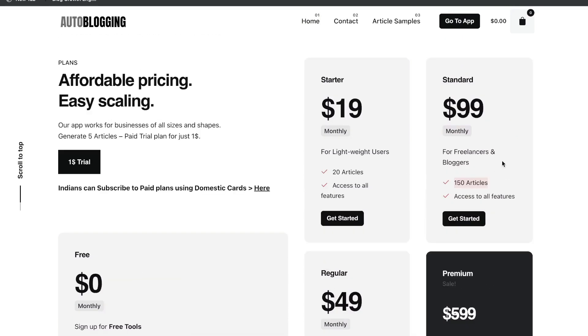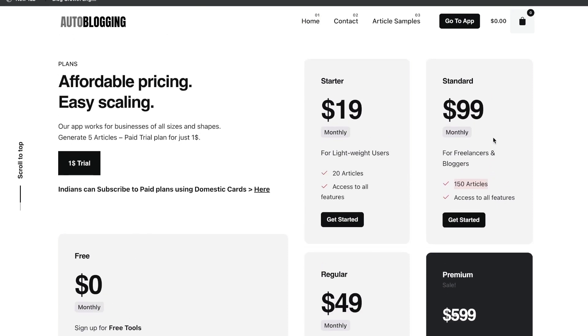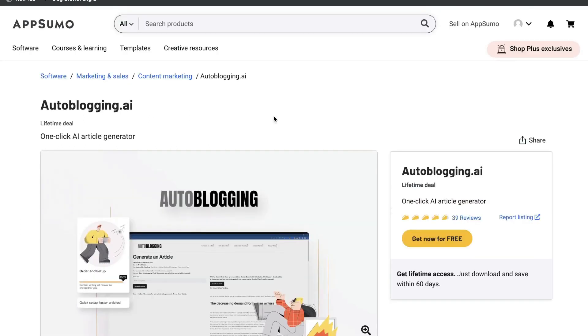For $50, you can get 60 articles, and for $100 you can get 150 articles per month. Not too expensive when you compare that to other article generation tools on the market, but it would be nice if they had a lifetime deal allowing more than five articles per month. So those are the differences in pricing between autoblogging.ai and wordplay.ai.